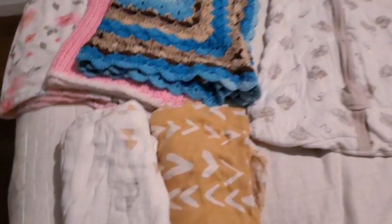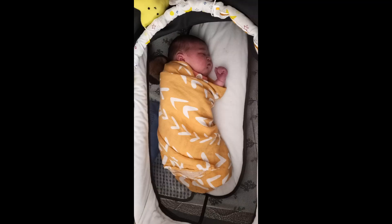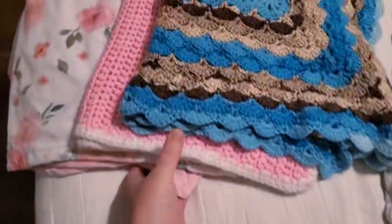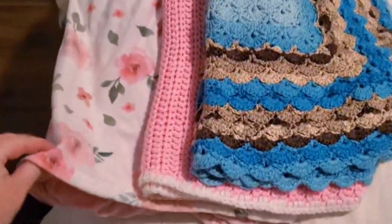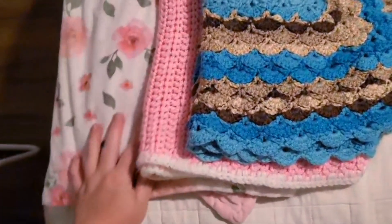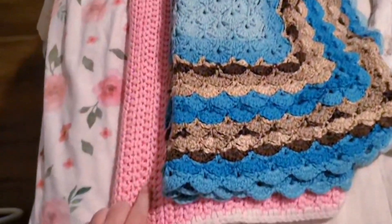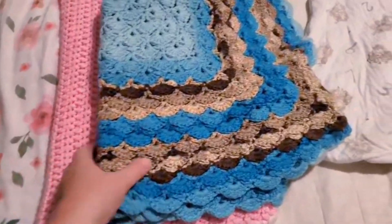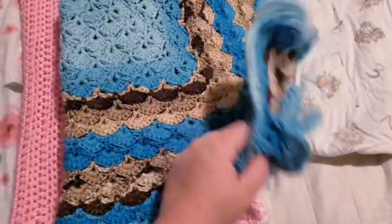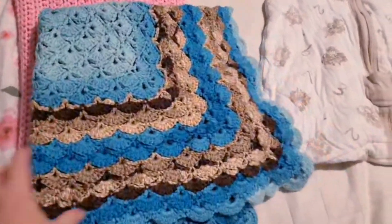For blankets I have two of my favorite muslin swaddles — I just love them and use them to death. I have three heavy warm blankets: one is fleece and really soft on one side, one I got from a free clothing place and used for my last daughter, and then one my friend Cheyenne made for us — we used it a ton with our last daughter and I'm excited to use it again. So three nice warm blankets for our fall girl that's coming.